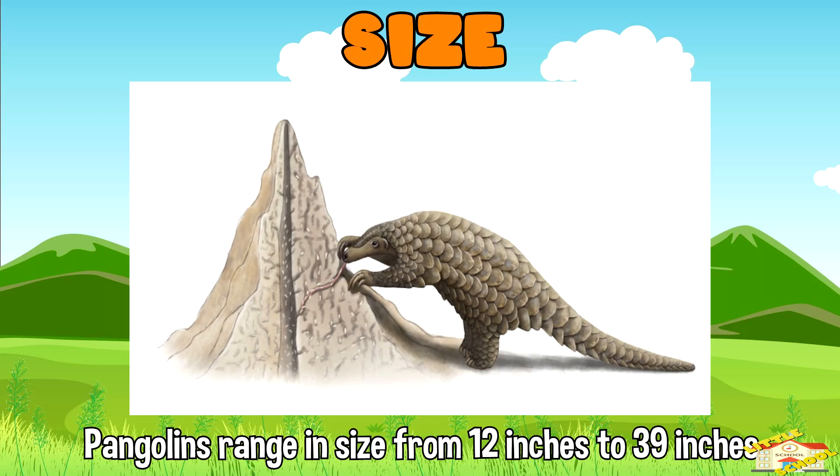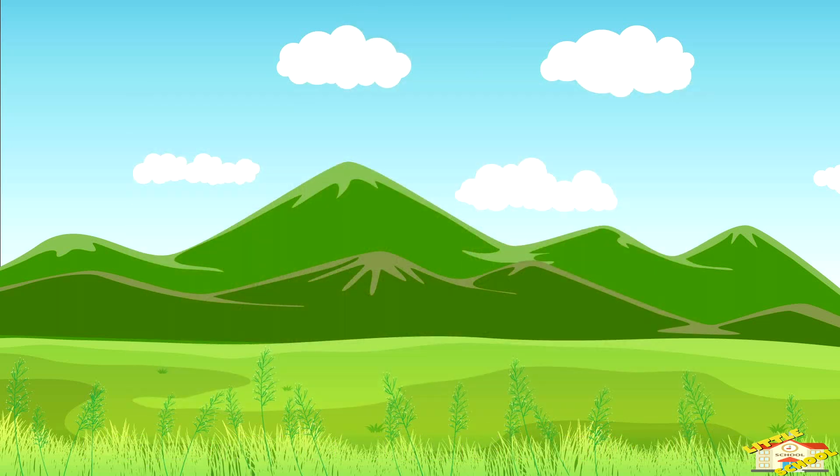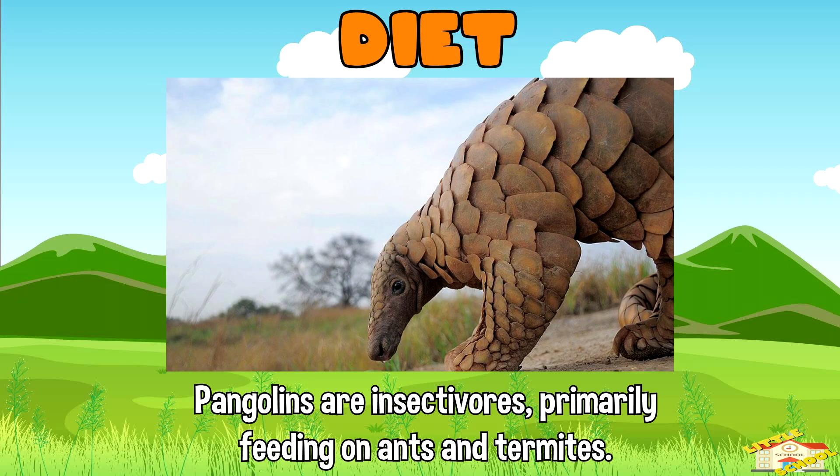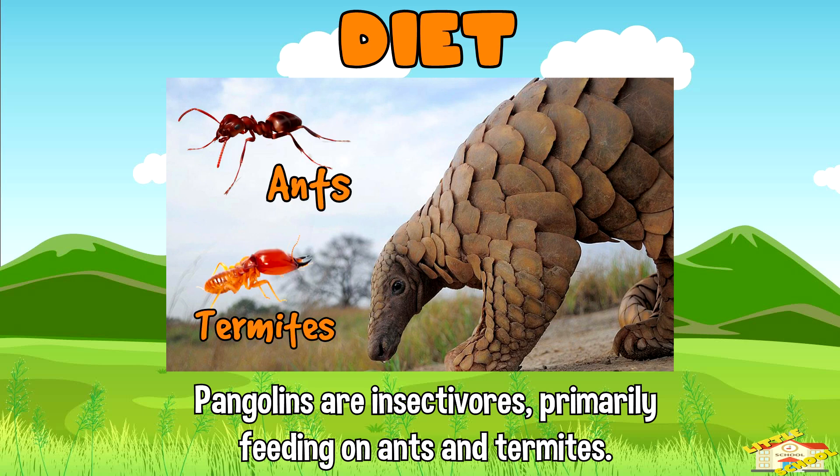Size: pangolins range in size from 12 inches to 39 inches, depending on the species. Diet: pangolins are insectivores, primarily feeding on ants and termites.